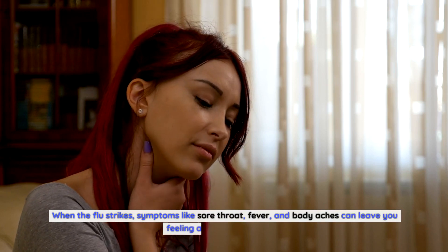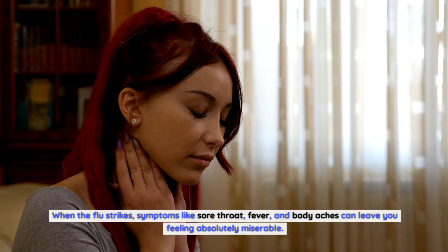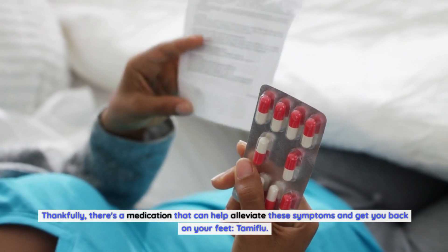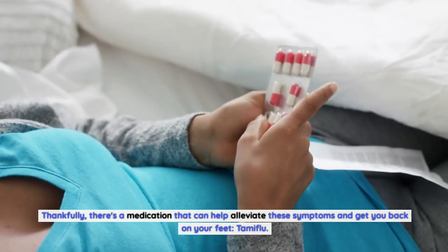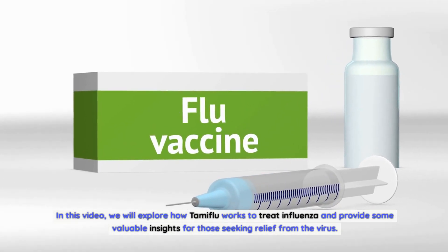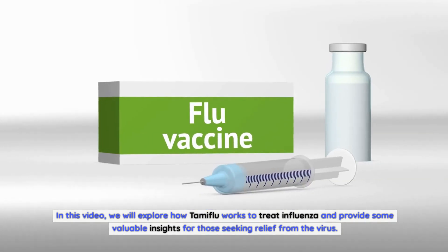When the flu strikes, symptoms like sore throat, fever, and body aches can leave you feeling absolutely miserable. Thankfully, there's a medication that can help alleviate these symptoms and get you back on your feet: Tamiflu. In this video, we will explore how Tamiflu works to treat influenza and provide some valuable insights for those seeking relief from the virus.